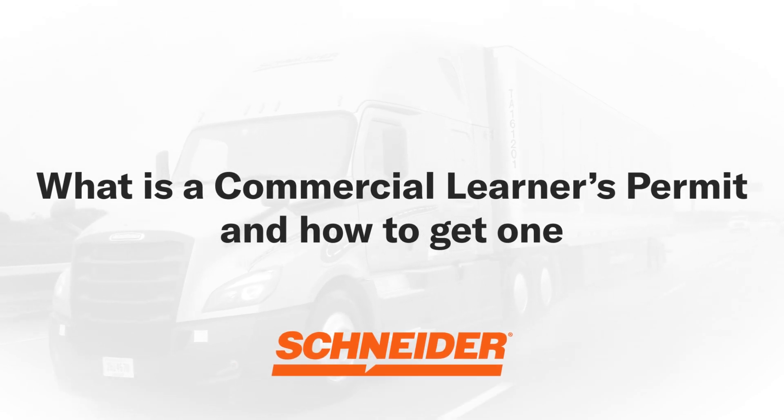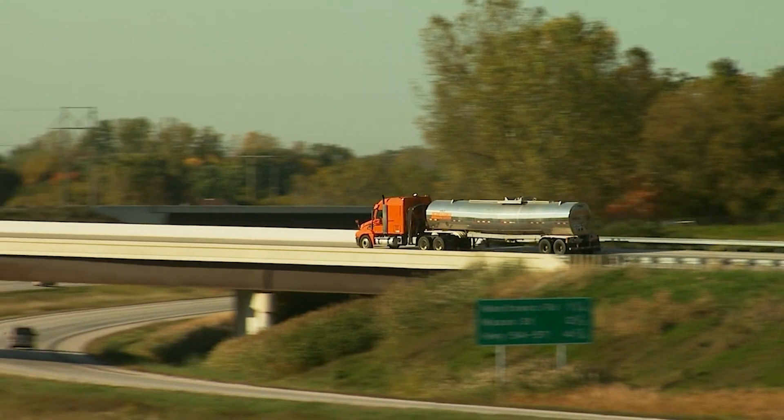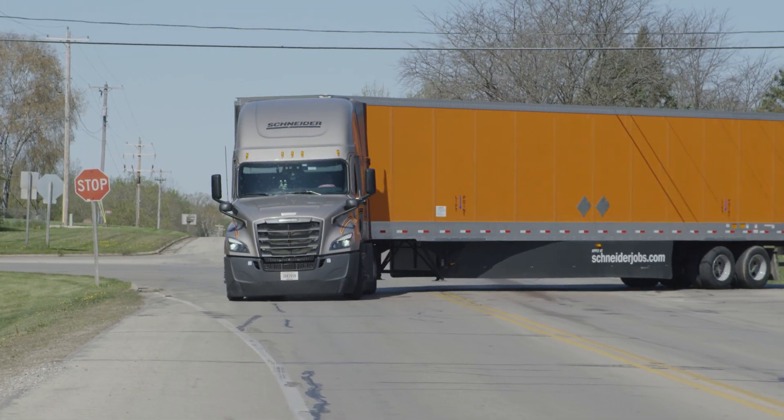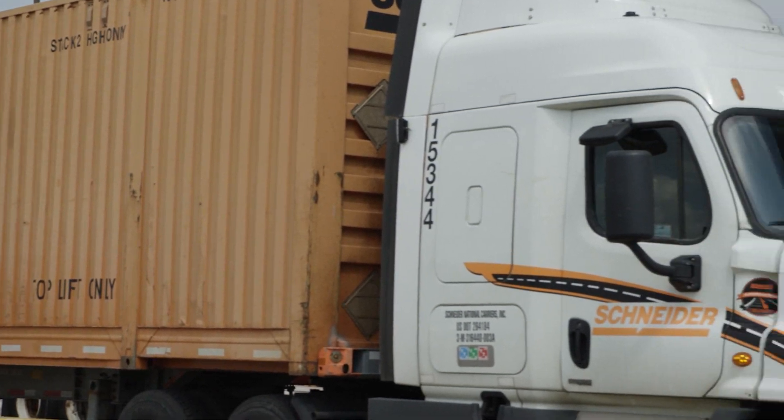If you are considering becoming a truck driver, you've probably been told your first step is to get a commercial learner's permit. But what exactly is a commercial learner's permit, and why do you need one before obtaining a commercial driver's license? Today, we'll explain what a commercial learner's permit is and how you are able to obtain one.